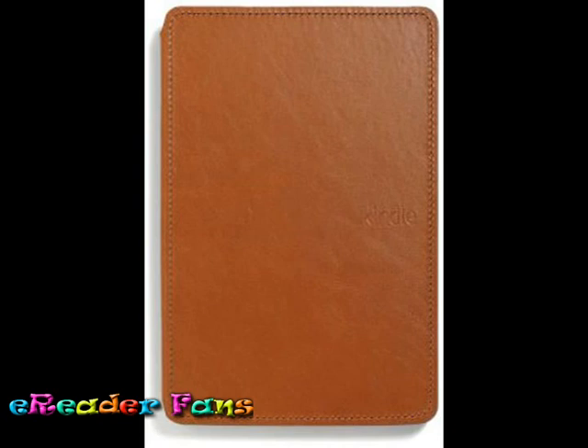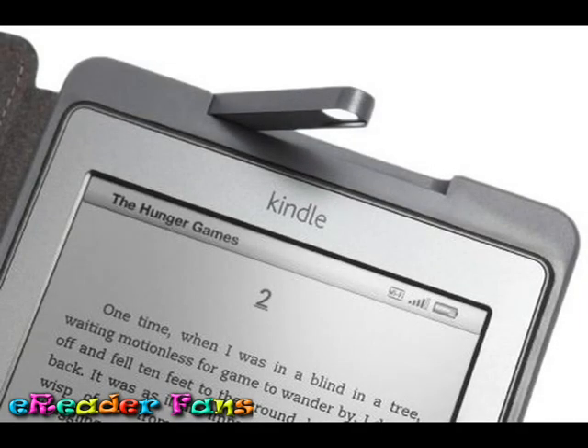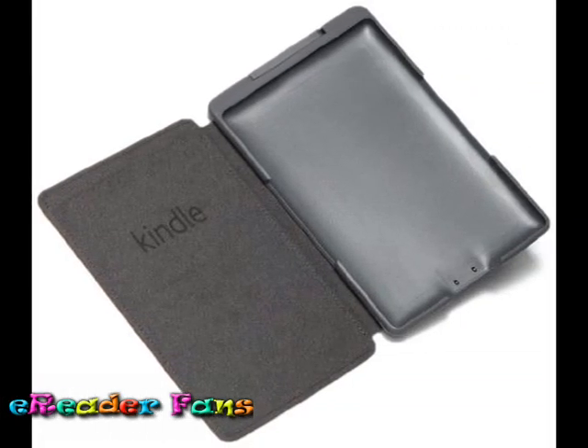No matter where you take your Kindle, you'll never be without illumination thanks to the integrated reading light. Our innovative design allows the built-in LED light to draw its power from Kindle, so no batteries are required. The integrated LED reading light lets you read comfortably anytime.